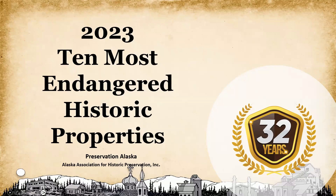Preservation Alaska has been announcing the annual 10 Most Endangered Historic Properties for 32 years. While there are many buildings around the state that could be considered endangered, those on this list are considered the most endangered. This list is meant to bring attention to the endangered properties around the state. If we do not save our historic properties, we stand to lose a very valuable part of our history.